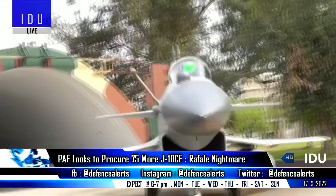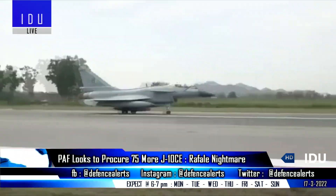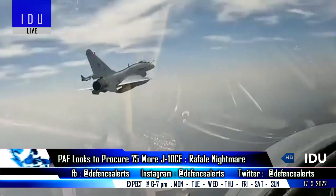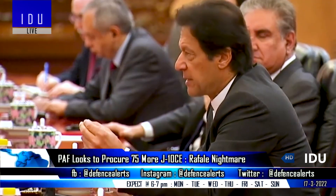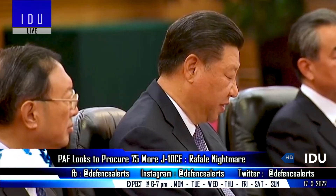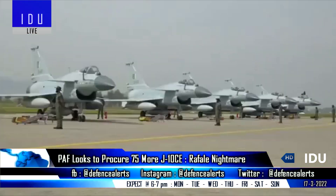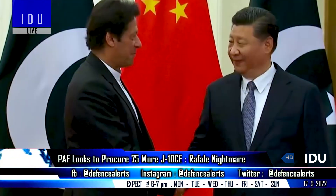Pakistan Air Force has recently inducted six Chinese J-10C fighter jets and has plans to procure more than 75 aircraft, largely to replace 60% of its F-16 fighters. Upon Pakistan's request, China transferred all J-10C airframes that were under production for the Chinese Air Force to Pakistan to meet the urgent requirement to counter the 36 Indian Rafale fighters.